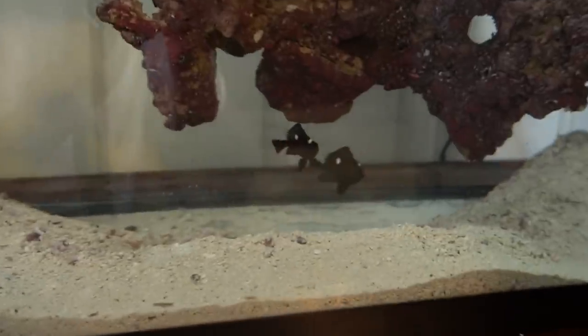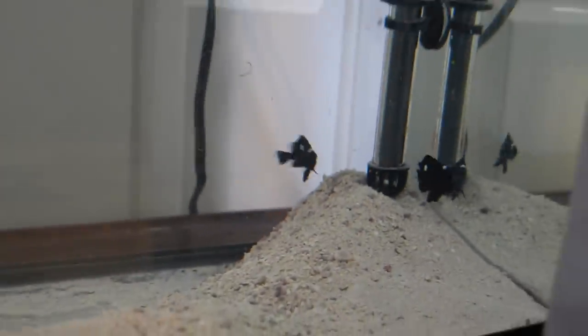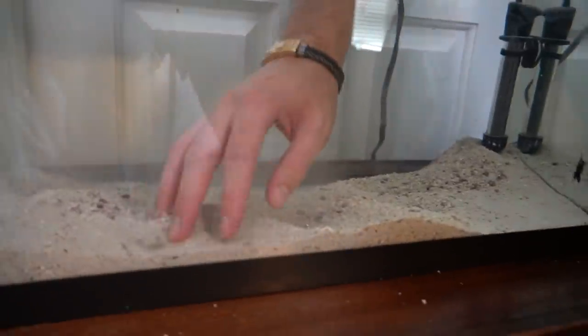The tank looks good right now. We're just gonna fix the sand and fix the rock. These damsels are something else — when we pick up the rock, they dart around. They're actually some pretty angry fish, they're not friendly. They like to mess with everything, but they're pretty cool.